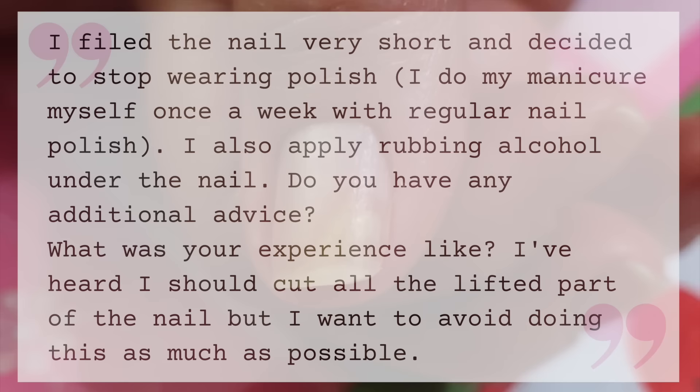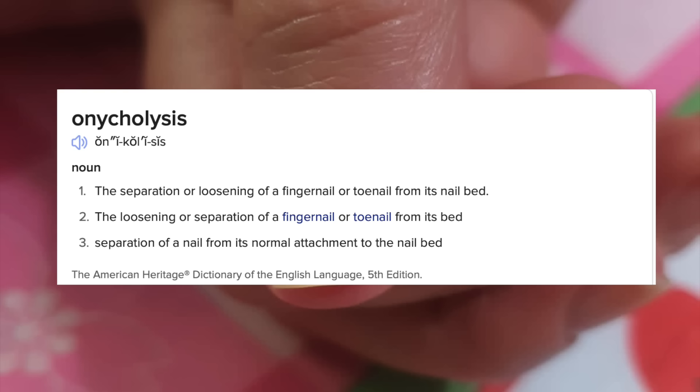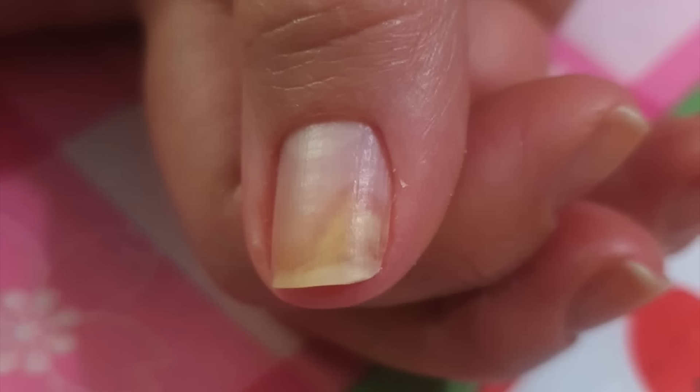The technical term for this situation is onycholysis — this is not a name of a disease, it's a condition — it just means that the nail plate is separated from the nail bed. It's a pretty common problem. It can be a sign of skin disease or an infection, or a result of injury, but in most cases these issues are seen in women with long nails. I also see it a lot on the feet at pedicures.